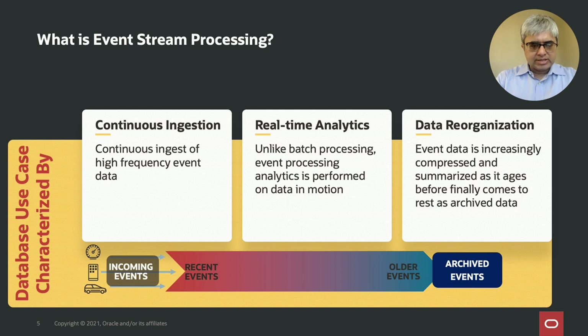So what is event stream processing? Event stream processing is a very exciting and growing new database use case characterized by continuous ingestion of high-frequency event data, real-time analytics on that data as the data remains in motion, and constant background data organization to compress and summarize the data before it finally comes to rest as archival data. It's a very interesting and emerging use case for databases, and that's the topic of my presentation today.